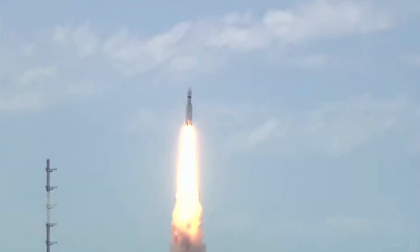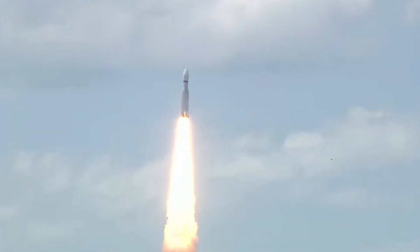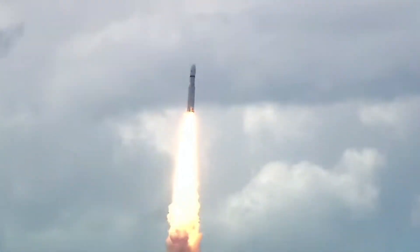Here we have a majestic liftoff of LVM-3 M4 rocket carrying India's prestigious Chandrayaan-3 spacecraft.